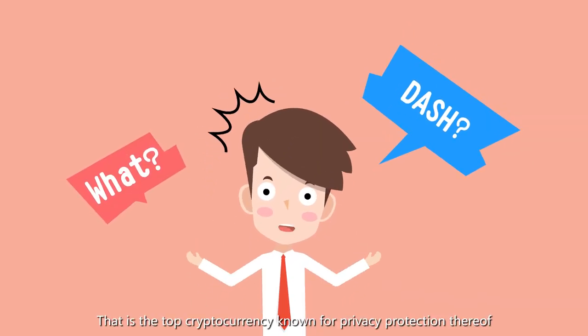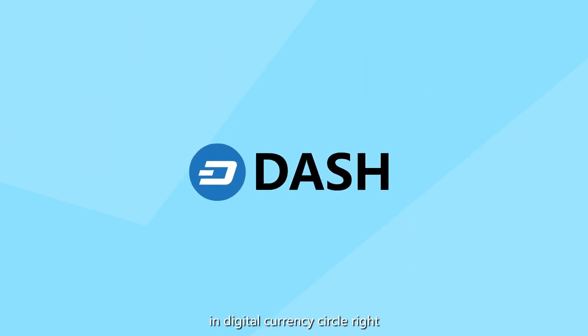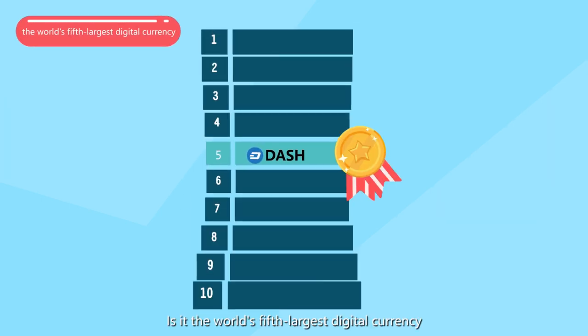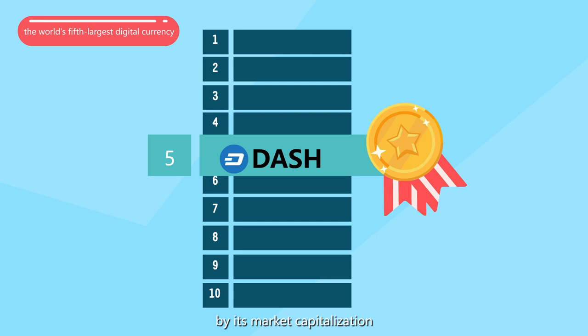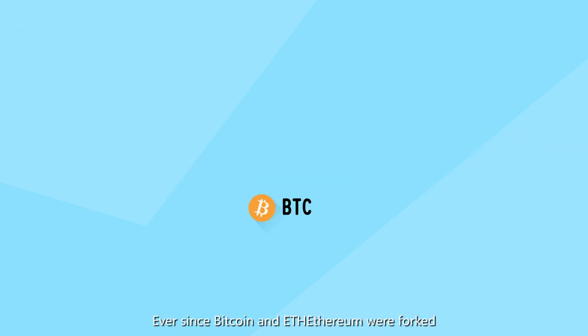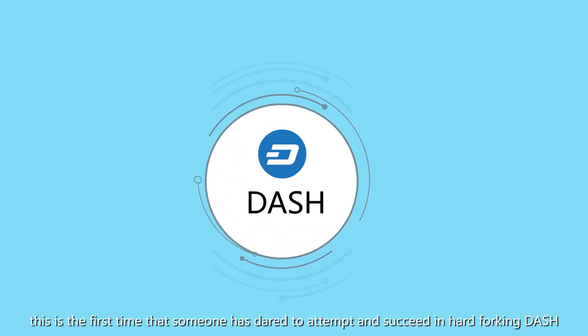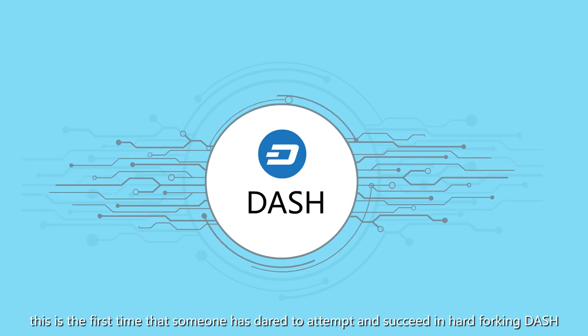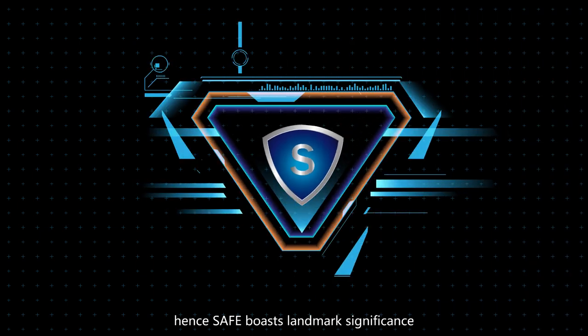Dash — that is the top cryptocurrency known for privacy protection in the digital currency space, and the world's fifth largest digital currency by market capitalization, known for being the most difficult to fork. Ever since Bitcoin and Ethereum were forked, this is the first time someone has dared to attempt and succeeded in hard-forking Dash. Hence, SAFE boasts landmark significance.